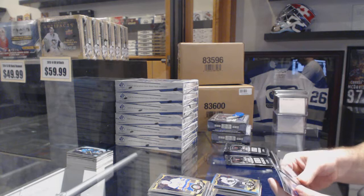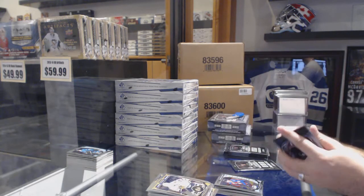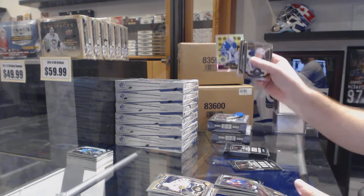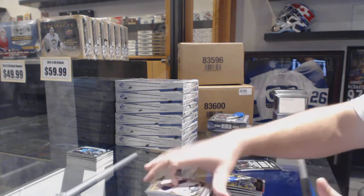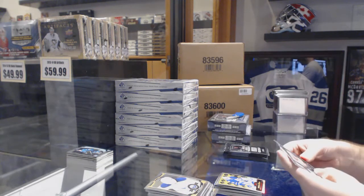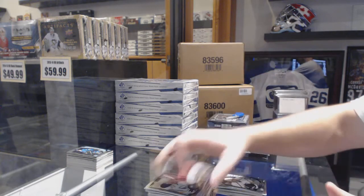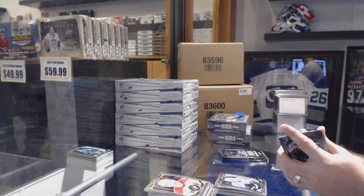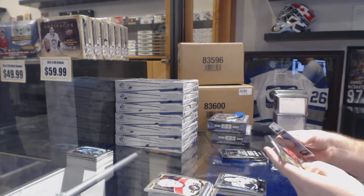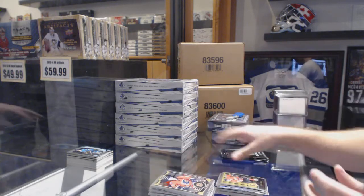Rainbow of Gaborik. Rookie of Rantanen. We've got a Rainbow rookie of Beau Bennett. A Rookie Trax of Malcolm Subban, a rookie of Nick Shore. KISS rules — you click on my username and click IM.